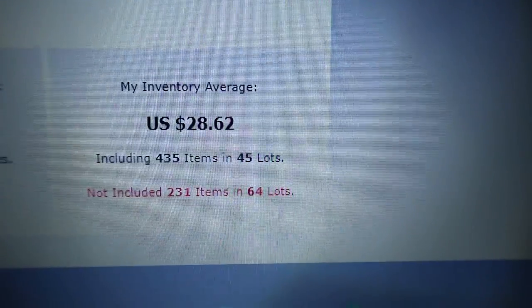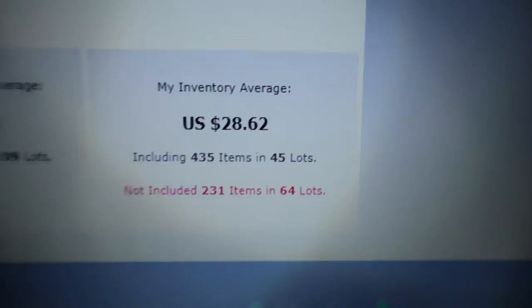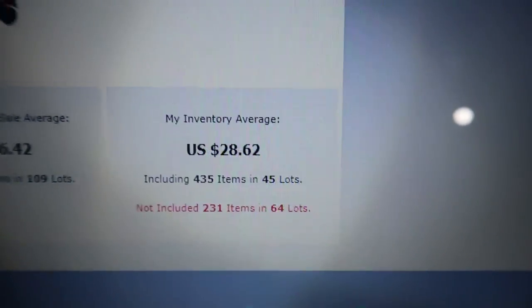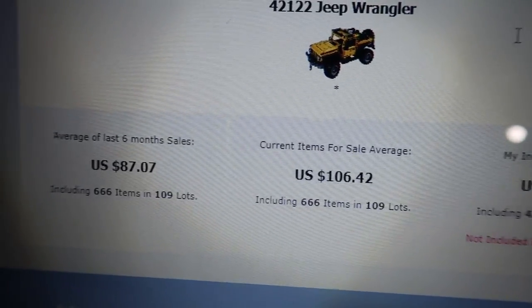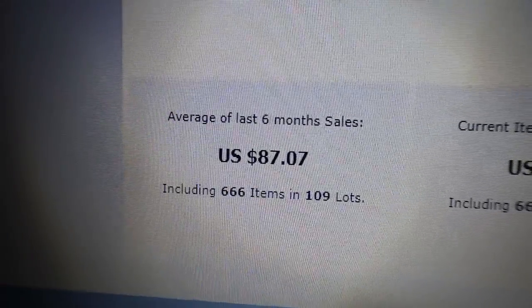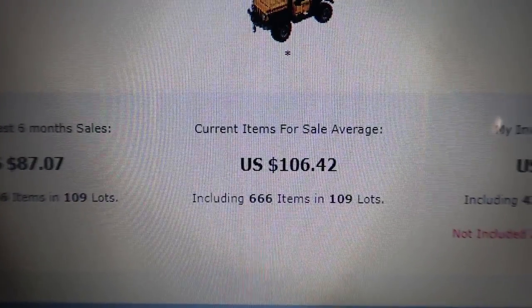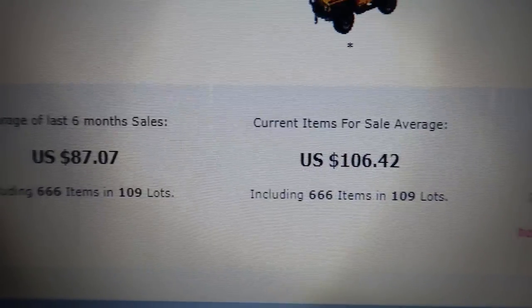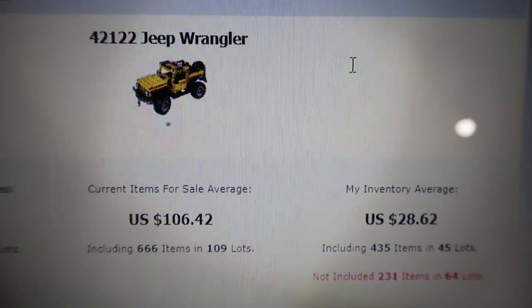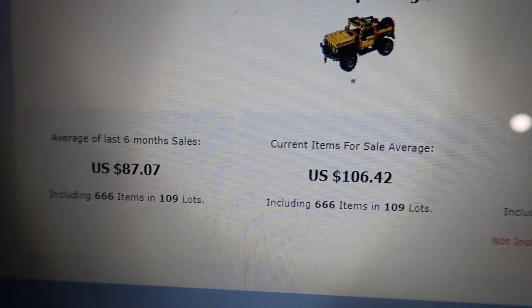To get an idea of what we're adding: 64 new lots I do not have in my store from this set out of 109 — that is stellar. That's why I like to do the Technic. I got it for $40 each, and $87 is the actual average sales — that's what I'll list it for. I'll get down to $80, so I'll double my money. Double is good with Technic.